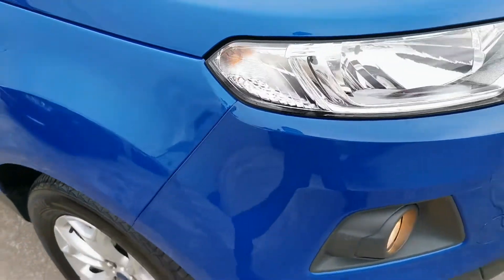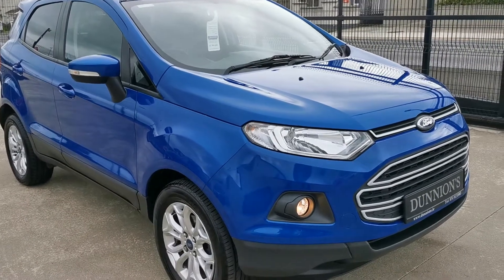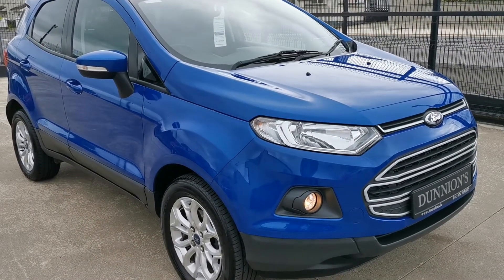If you'd like to inquire about this car, please give me a ring on 07491 310005. Thank you.